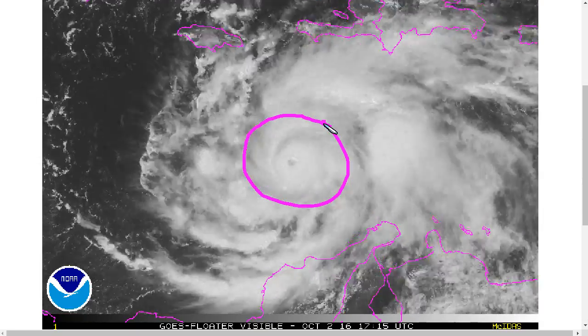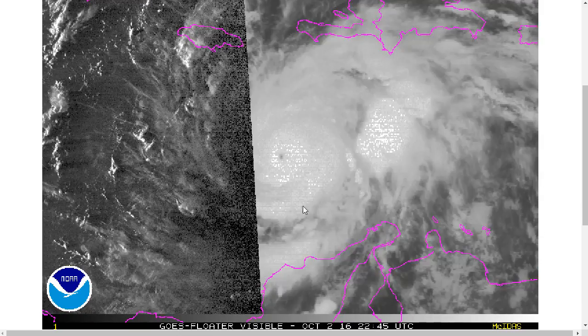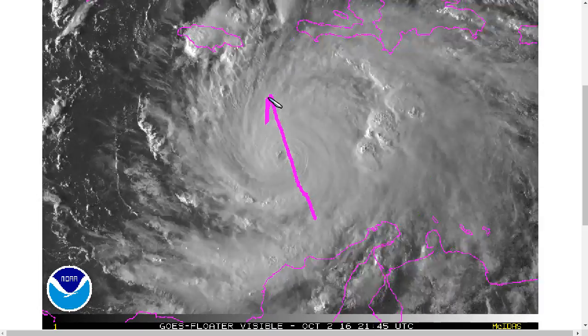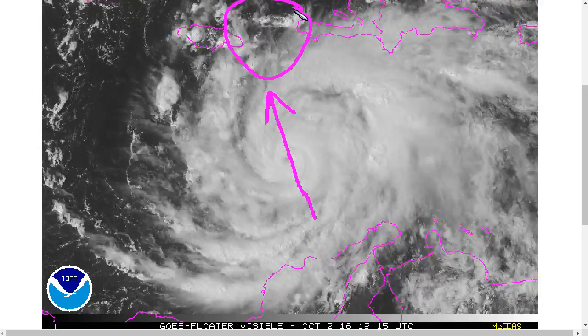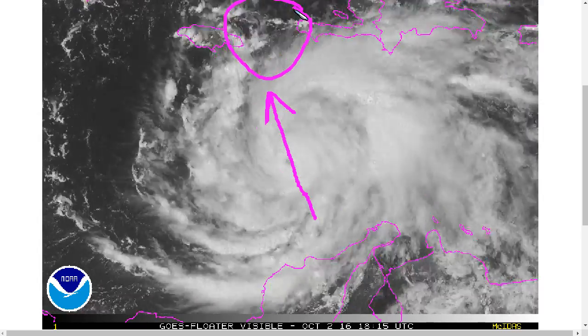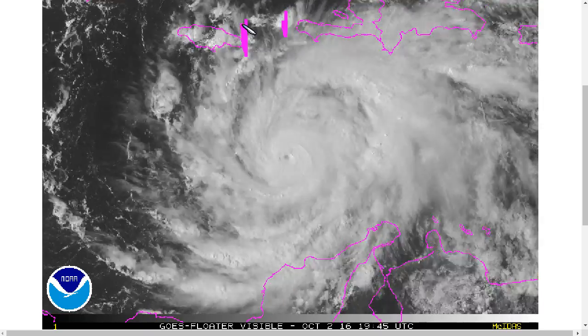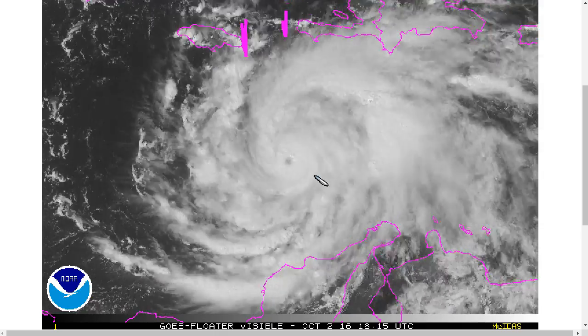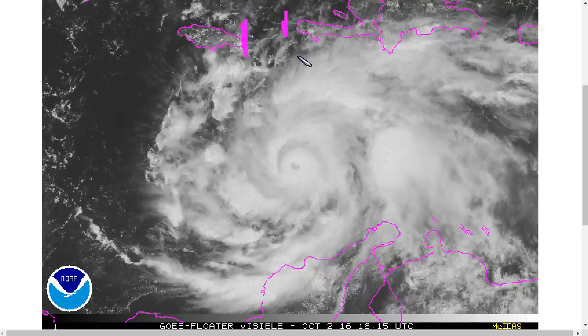Here's Hurricane Matthew continuing to maintain category four intensity, winds of 145 miles per hour, and beginning to move slowly toward the north-northwest toward the area between Jamaica and Haiti, expected to be in that area by tomorrow night on Monday. Currently expected to be a little closer to Haiti than to Jamaica.